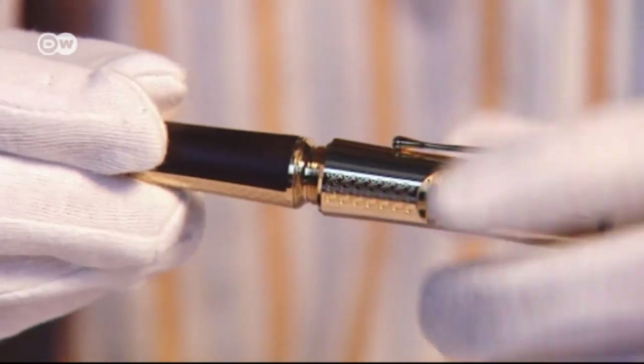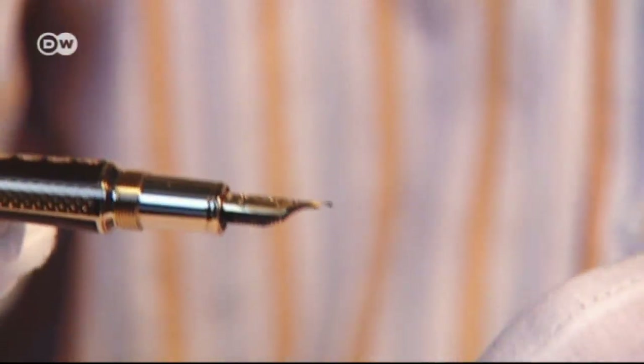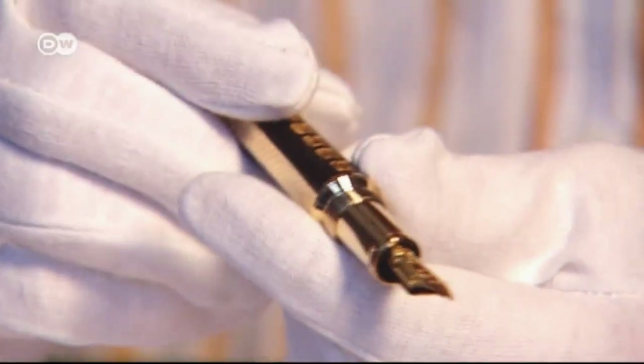Maybe it has something to do with a desire to turn back the clock. Everything's so rushed nowadays with emails, faxes, phones, video conferencing. When you write with a fountain pen, you get the feeling that you're using something from the past, not the present.